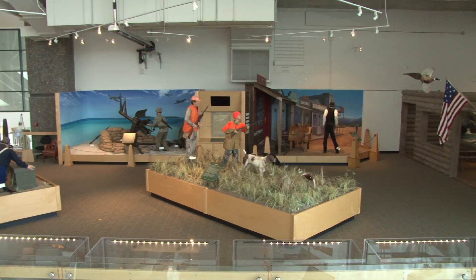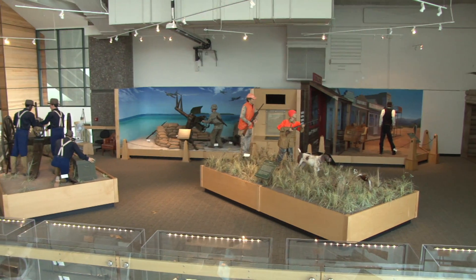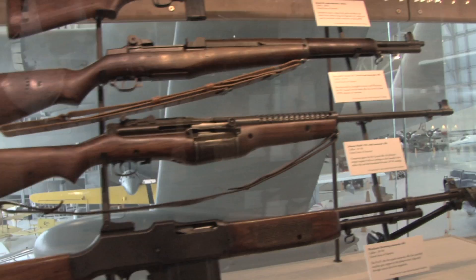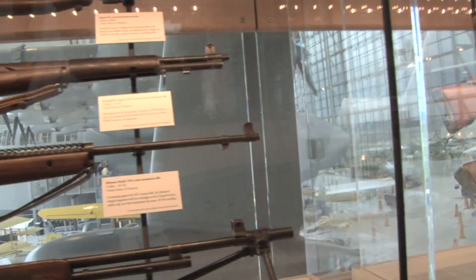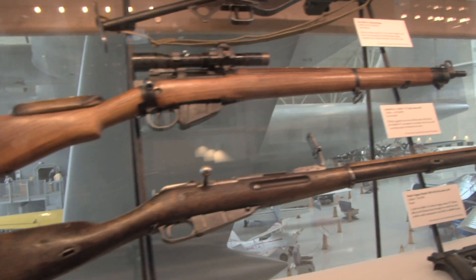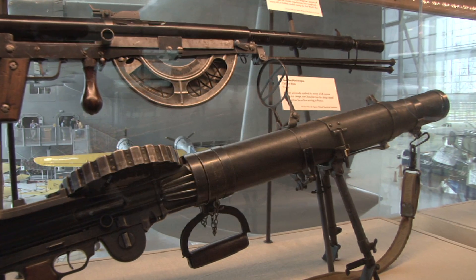I'm Stuart Bailey, the curator here at the Evergreen Aviation and Space Museum, and we're upstairs in the Captain Michael King Smith Firearms Collection, where we feature guns from all over the world throughout history, ranging from the American Revolution through the Civil War, World War II, right up onto the weapons used in today's modern battlefield. According to the folks at the National Rifle Association who helped to develop this exhibit, this is the best collection of Class III firearms outside of a governmental museum anywhere in the United States.